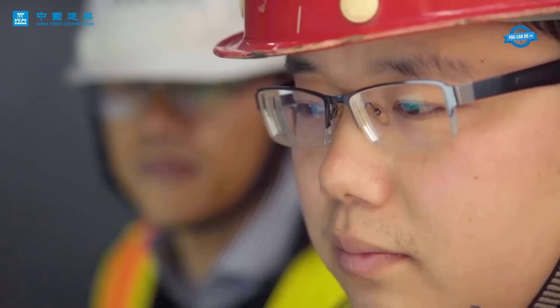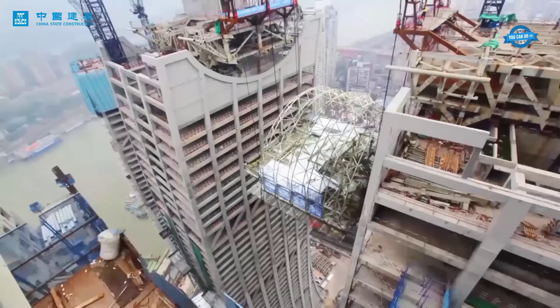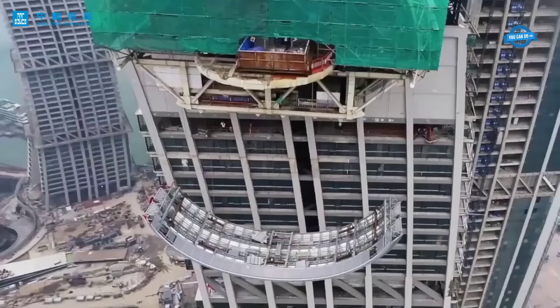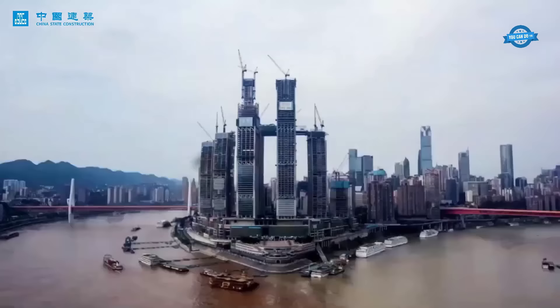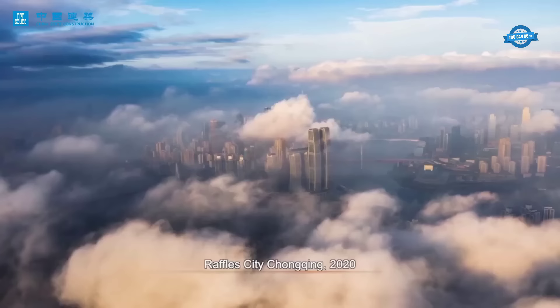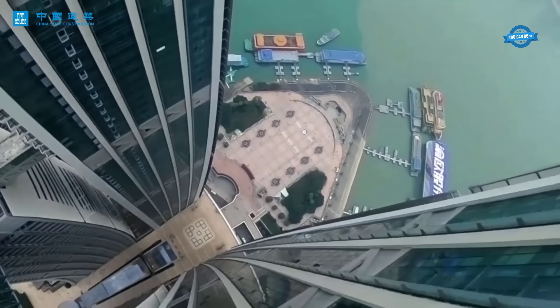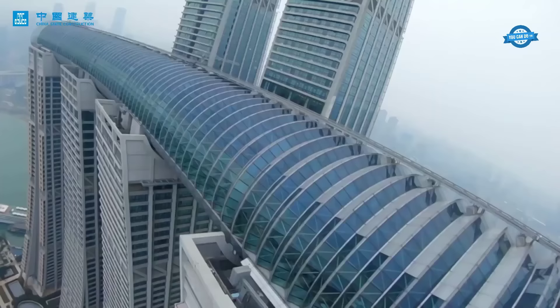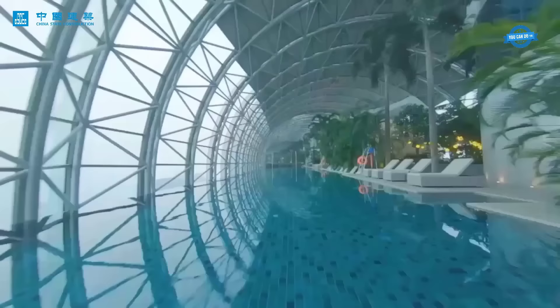The construction of this horizontal skyscraper is an extraordinary accomplishment in the history of architecture, pushing the boundaries of what is possible in terms of length and height. Raffles City Chongqing not only redefines the city's skyline but also serves as a symbol of human ingenuity and ambition. Its completion marks the beginning of new narratives in modern architecture, leaving a lasting impression on both the local community and visitors from around the world.